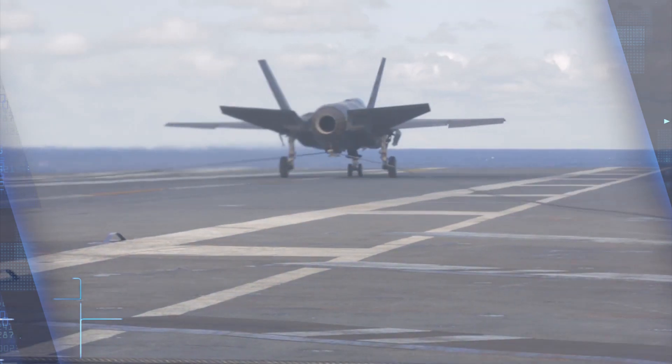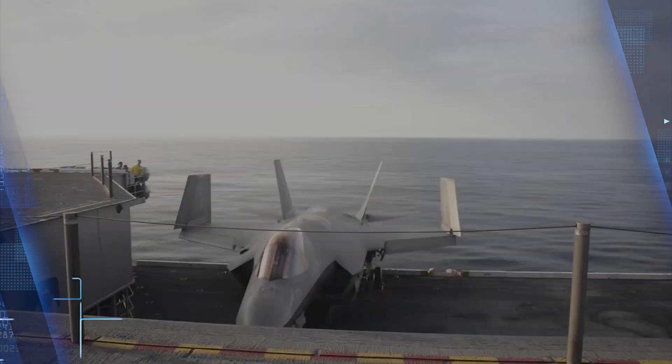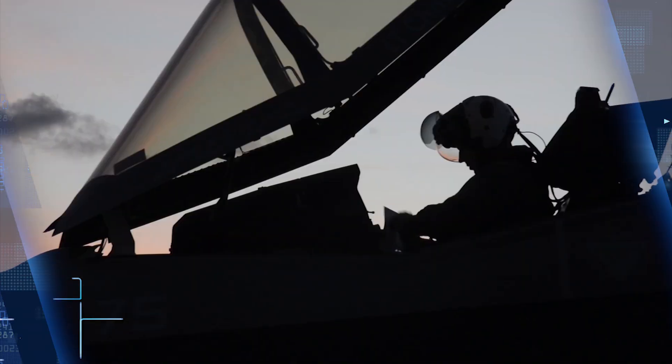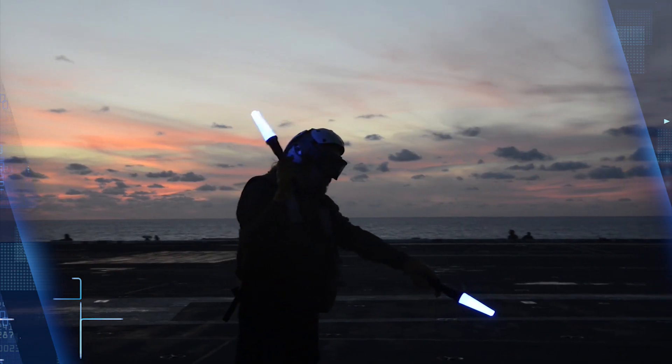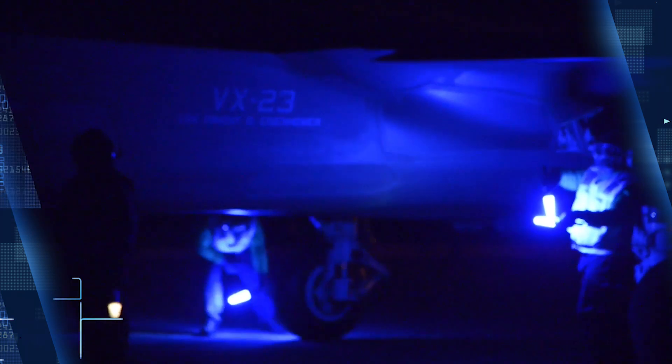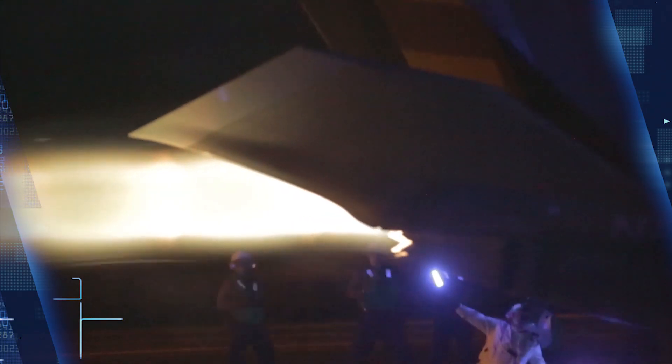A German defense contractor claims it tracked two F-35 joint strike fighters with a new type of radar system. Hensolt says it tracked the new American jets for nearly 100 miles. While a considerable feat, that doesn't mean the $92 million fighter jet's stealth features are obsolete — at least not yet.